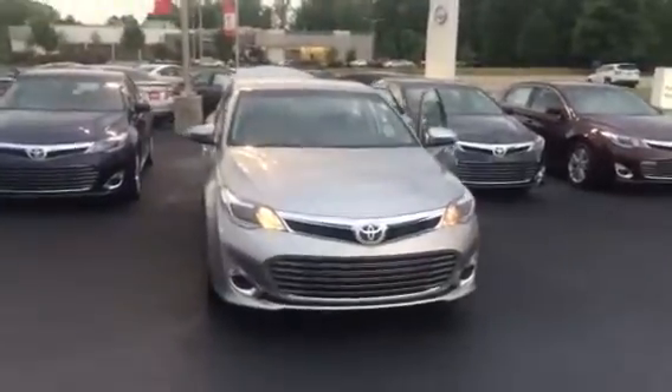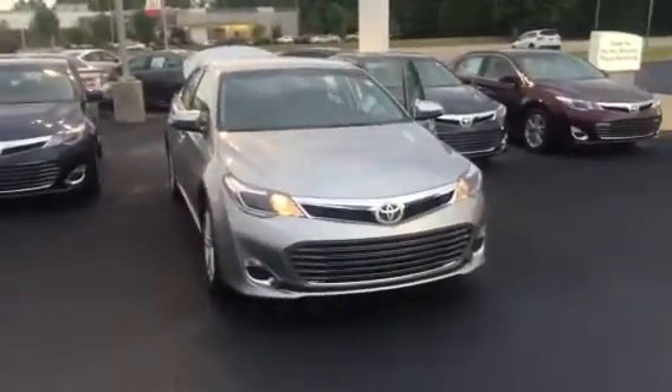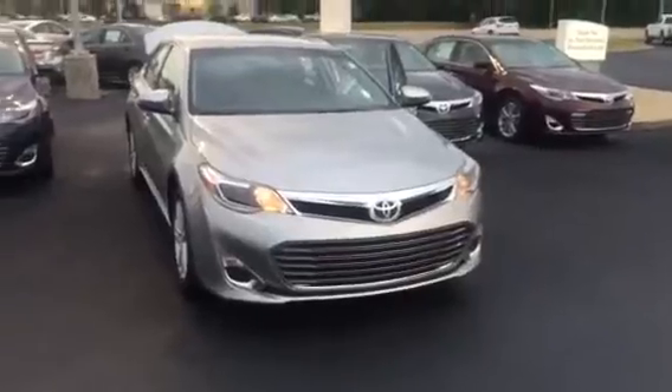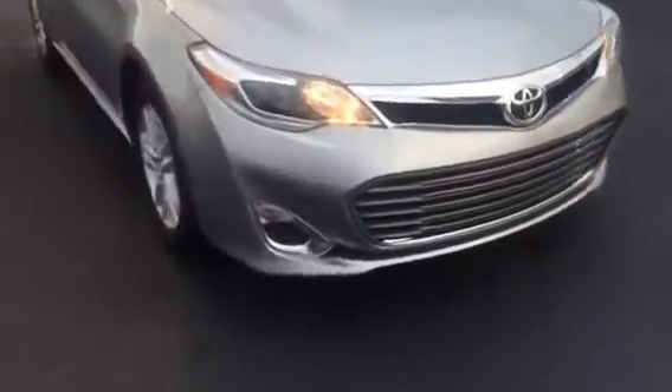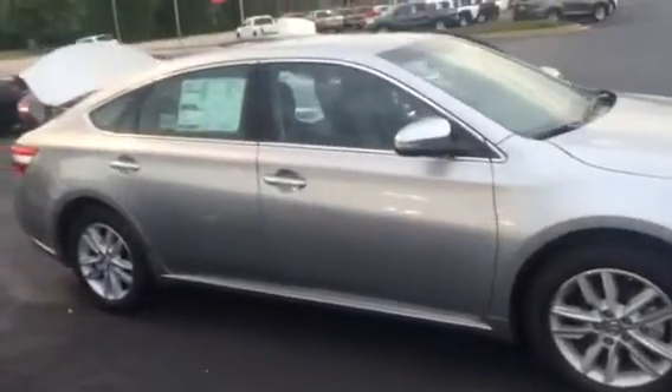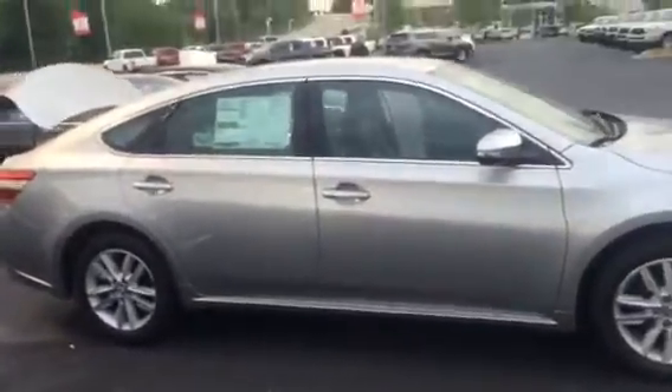Hello, this is Wanda with LaGrange Toyota doing a short walk around on the 2015 Toyota Avalon XLE. This vehicle is equipped with your daytime running lamps. You also have your 17-inch alloy wheels and tires. You have your turn signal indicators in your power side hood and mirrors.